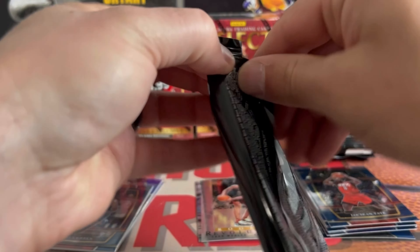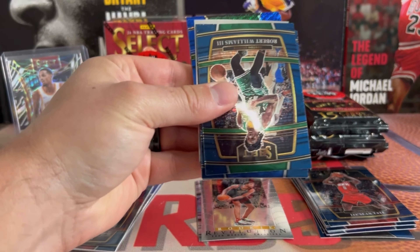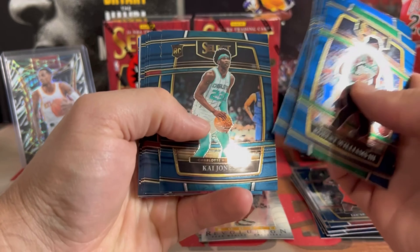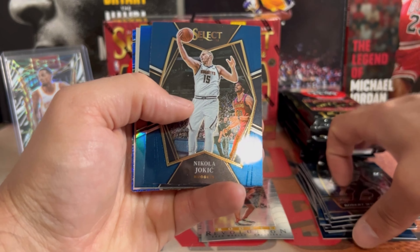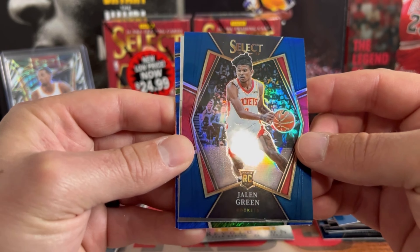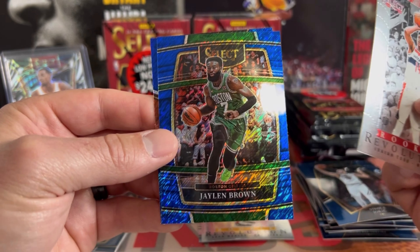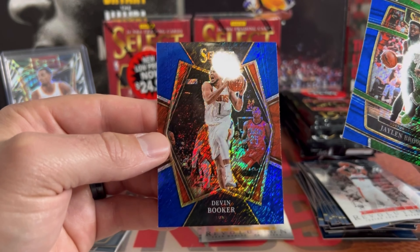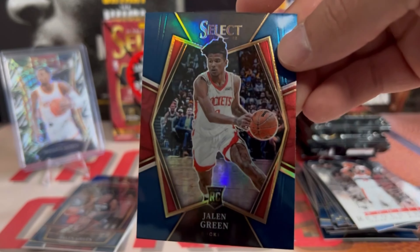Next pack here. We might do three of these and then go to a blaster. Going through the base: we got Garuba, Kuminga, Joker. There we go — nice Jaylen Green on the silver premier level. Rookie Revolution Isaiah Todd. We got a Jaylen Brown and a D-Book on the back. We got a nice silver — that's who we're looking for — Jaylen Green, or a nice Cade.